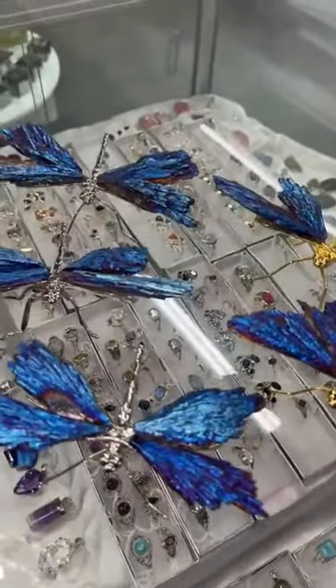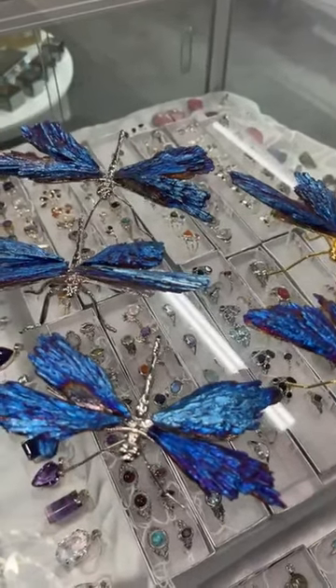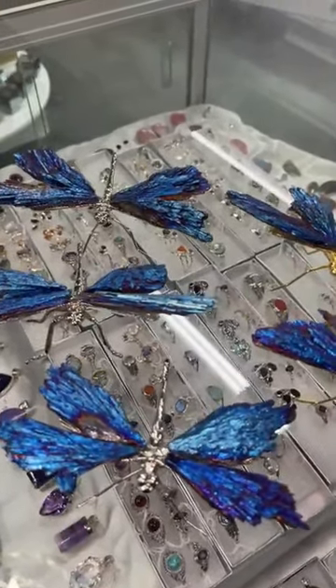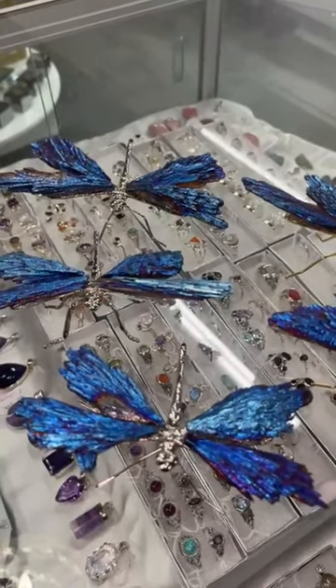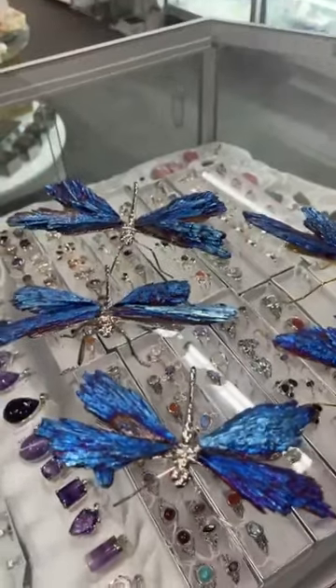Kyanite does not hold negative energy and it's one of the few crystals that does not need cleansing. It quickly removes blockages, aligning and balancing the chakras. It assists meditation, channeling and altered states of consciousness. It encourages vivid dreams, clear visualisation, loyalty, honesty and serenity.